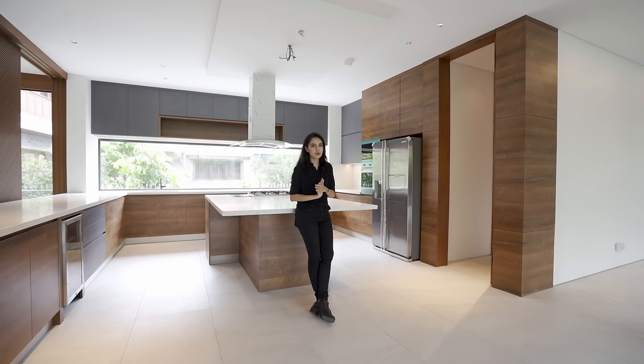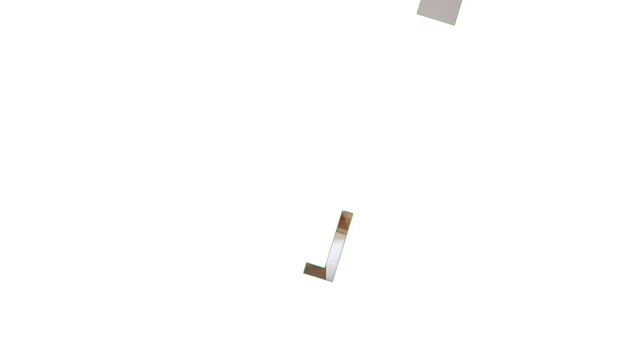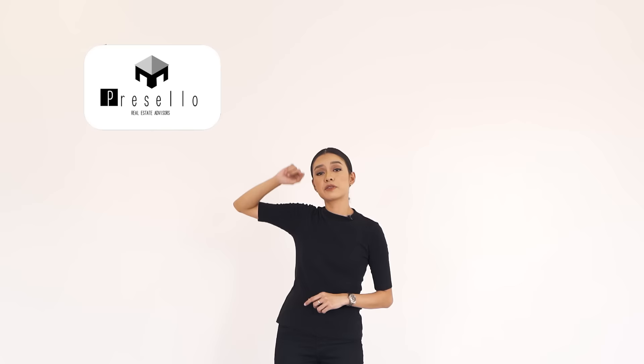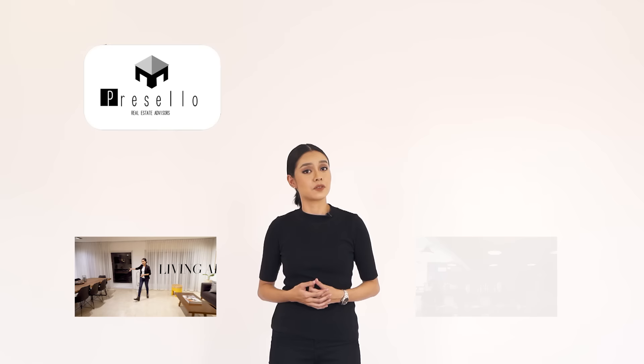If you or anyone you know want to see this place for yourself, send them this video, or send us a message or go to our website at www.presello.com. Invest in your future — invest with Presello. And if you haven't already subscribed to our channel, make sure you click here. If you want to see more house tour videos, click right here. We also have a new series called Working Lunch with Presello where we talk about things related to real estate — make sure you click here to join the conversation.